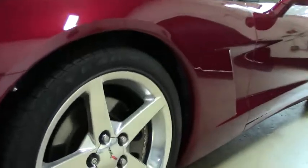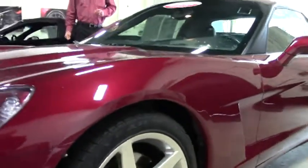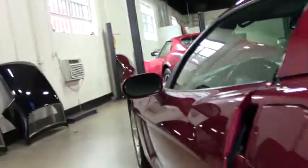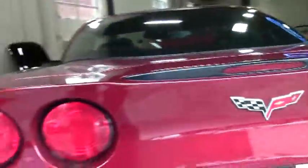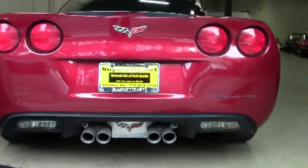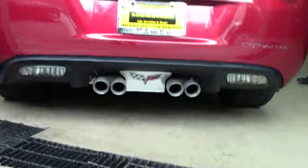This particular car also has the 400 horsepower LS2 engine and a 6-speed automatic paddle shift transmission. It's a 3LT car, which gives you basically everything they had to offer back in 2006, including the heads-up display, Bose CD, MP3 stereo with navigation — yes, it does have navigation also.